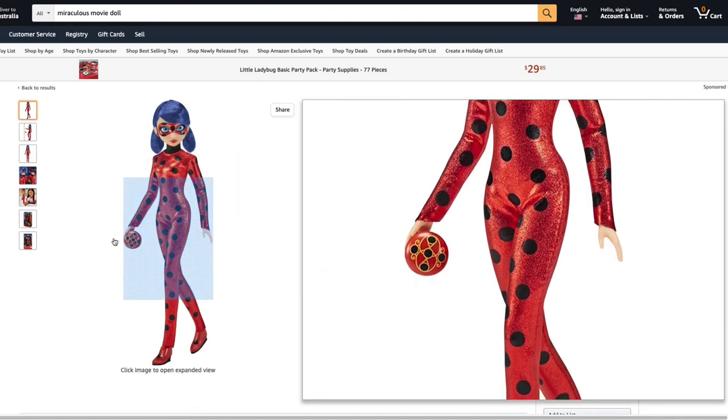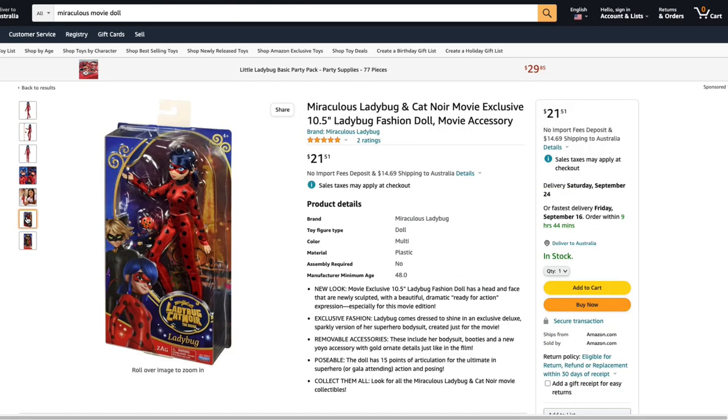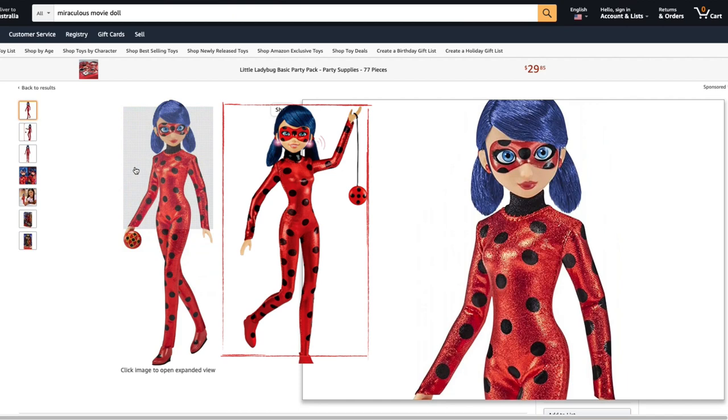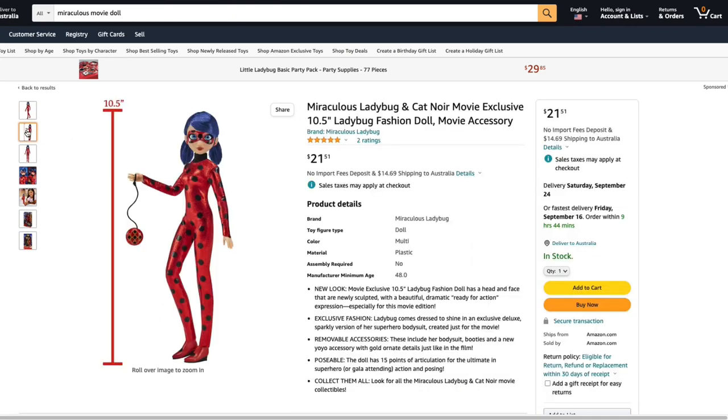The other thing I noticed straight away was her yo-yo has gold markings on the top. We can see this pattern on the box, so it will be interesting to see how it's relevant to the movie. The suit also looks shiny like the Token Sparkle Ladybug version.